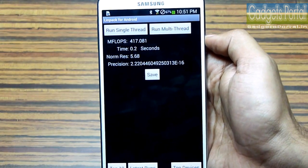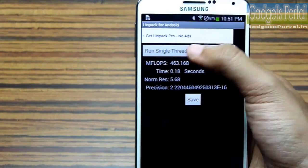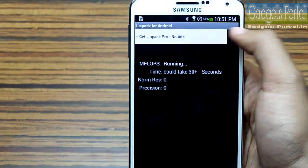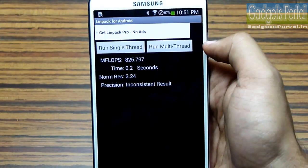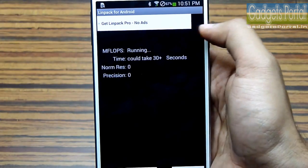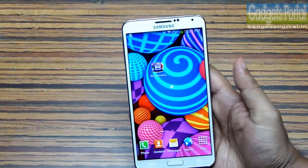Let's try Linpack for Android. In single-threaded mode the time taken is around 0.18–0.2 seconds. In multi-threaded mode the results are 0.17, 0.2, 0.18, 0.23, and 0.18 seconds on the Samsung Galaxy Note 3, which are absolutely great.